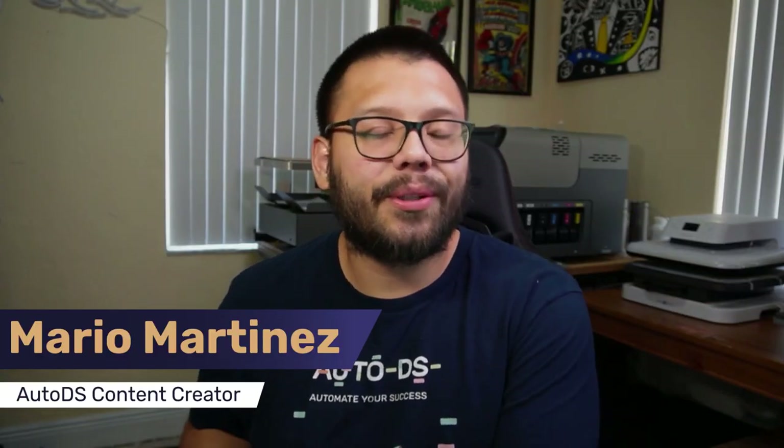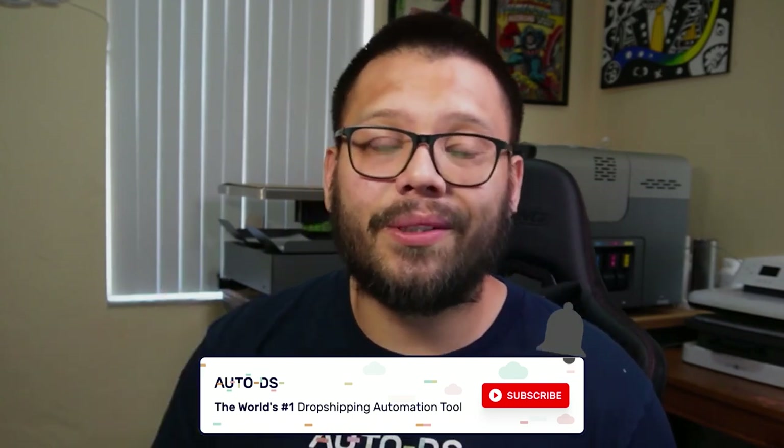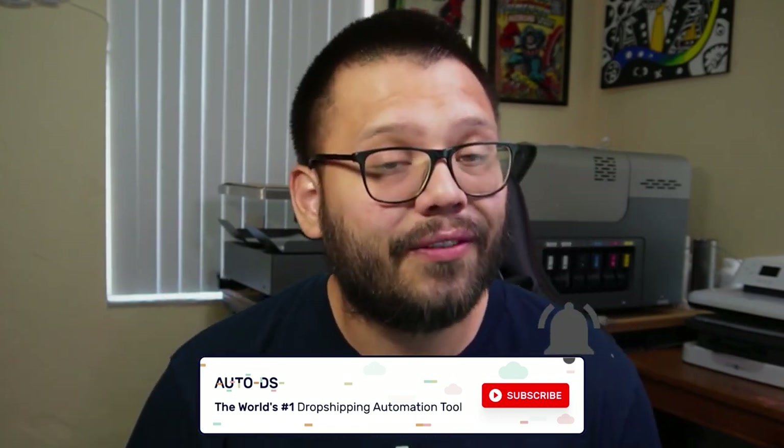What's going on everyone, Mario here with AutoDS. If you like informative videos on the dropshipping business — finding out what products are best to sell or what suppliers are best to use — then make sure you hit that subscribe button, as well as ring that little bell notification so you don't miss out on any future videos.